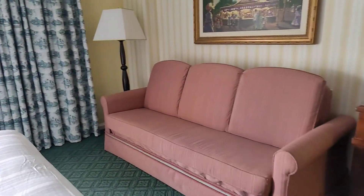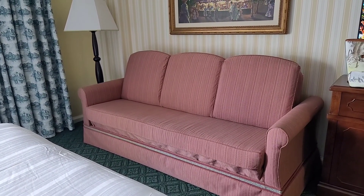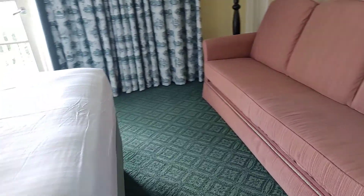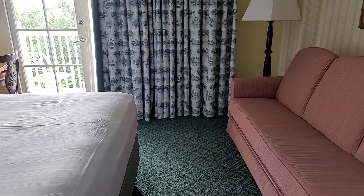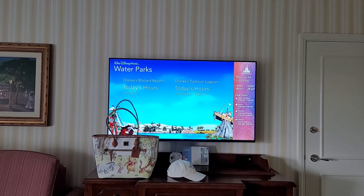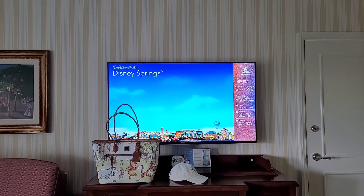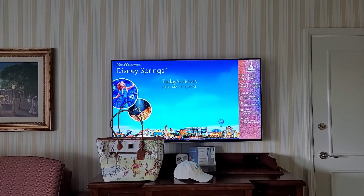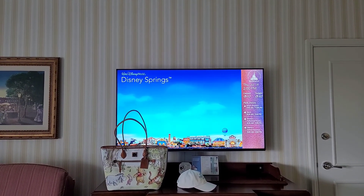Right here we have a couch that can pull out. However, I think it would only pull out into a one-person sleeper because there wouldn't be any room beyond that, given how close it is to the main bed. My understanding is this room will probably sleep five. We have the TV — this is that old fashioned TV again. I've seen this at Vero Beach and a few other places. Some locations have upgraded to smart TVs with seamless phone integration and mirroring, so this is one generation back from what Disney has been putting in rooms.